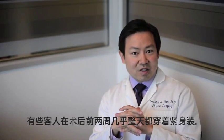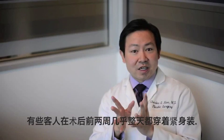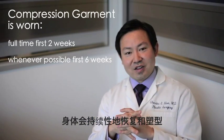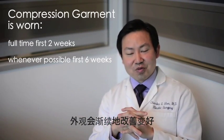I have patients wear the compression garment almost all the time for the first two weeks, and then as much as they can for the first six weeks. After that, the body does continue to remodel and the results continue to improve. Overall, I encourage patients after liposuction to use the surgery as a kickstart to resume good diet and exercise.